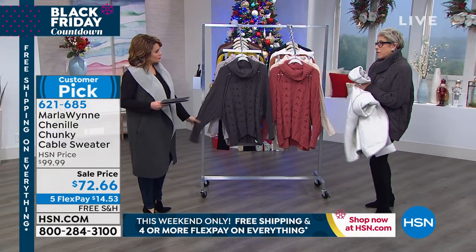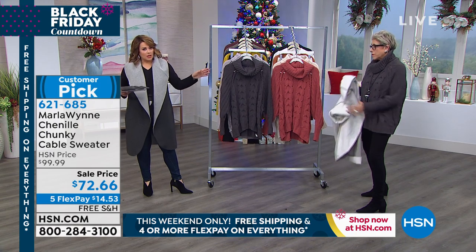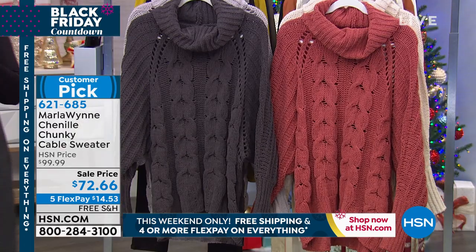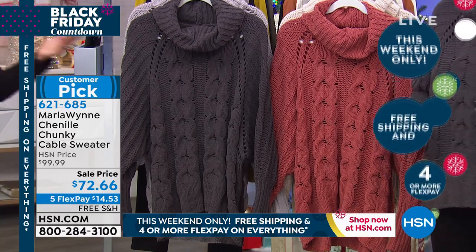I'm going to take this off for a moment, but I'm not keeping it off — I have to show this off. So let's start with this chunky, delicious cable knit sweater, which by the way screams money and luxury. I mean, it's just absolutely wonderful. It became a customer pick.